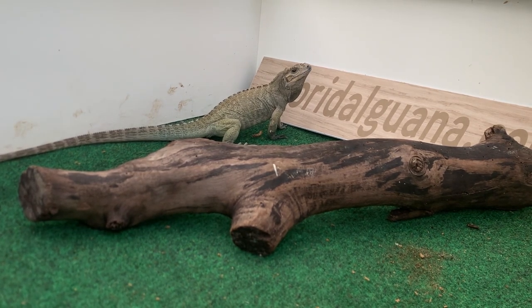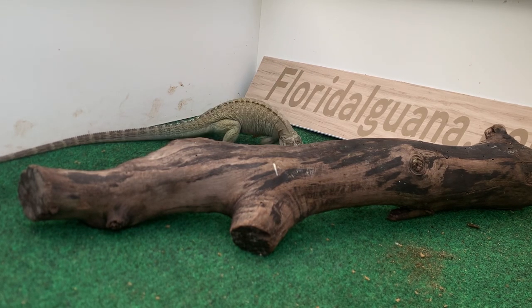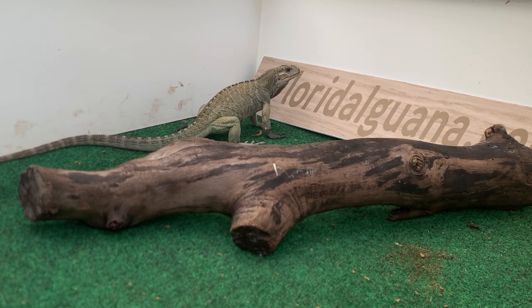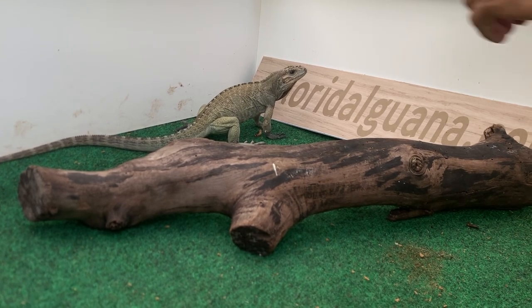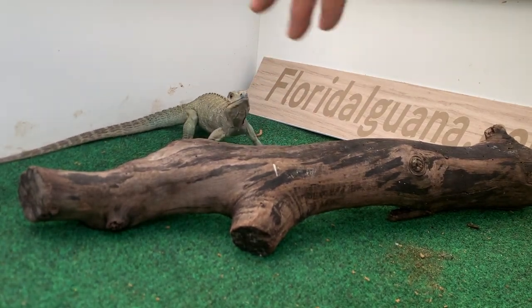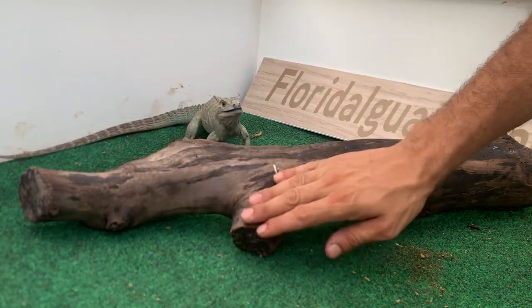Check that out — this is called the bonding experience. You do this with your animal at least once a day for 10 minutes and you'll definitely gain their trust this way. Spend that time with them, don't move too quick, don't try to speed the process — be patient. I'm working on his terms.